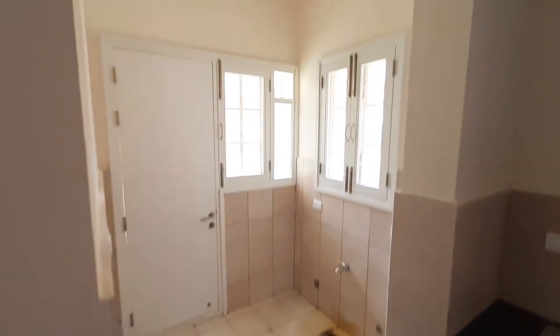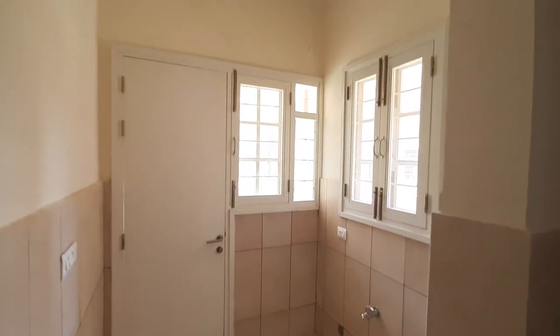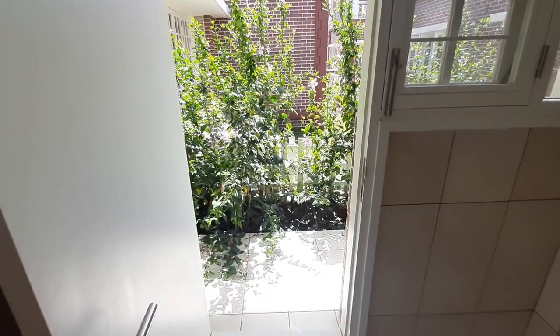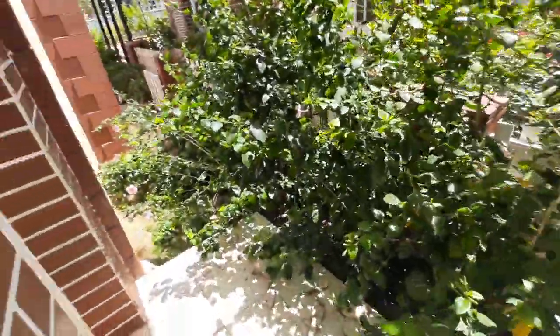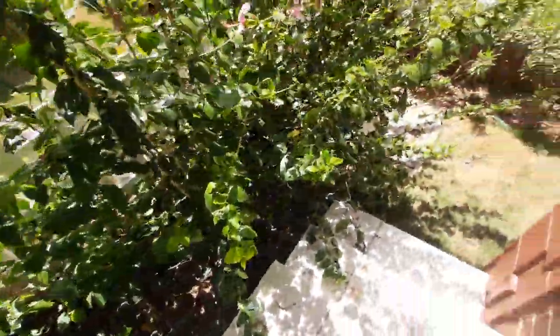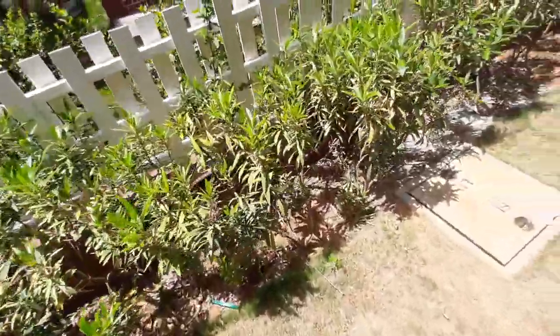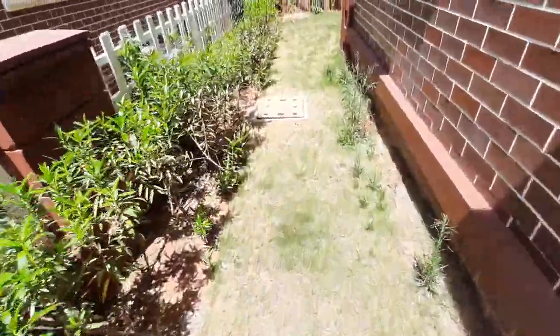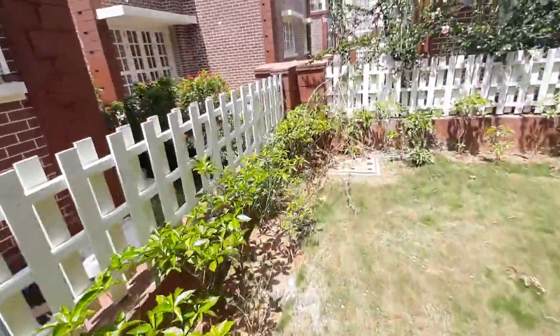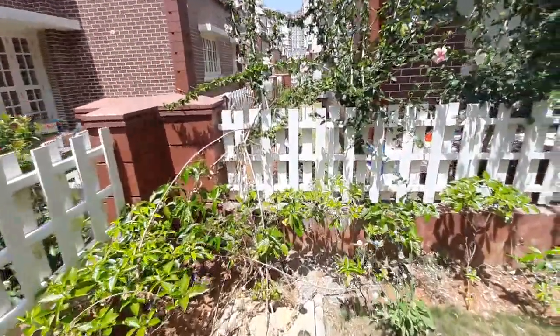This is the utility area. Here also you get a lot of lighting and ventilation because of two windows. There is a point for your washing machine and electrical points as well. You get one MCB box at this corner. You open the door and it leads to the backyard. This is the side backyard — an additional garden area of almost 460 square feet under this villa. All this fencing is done which serves as a partition.